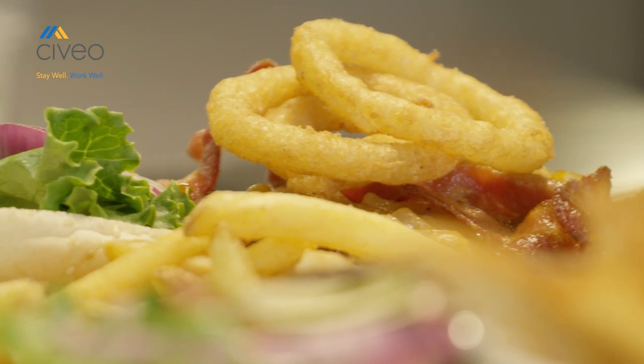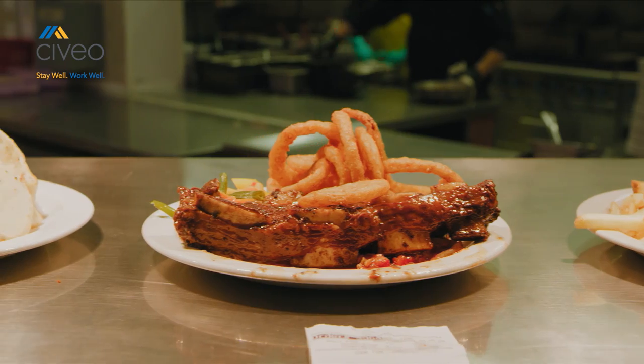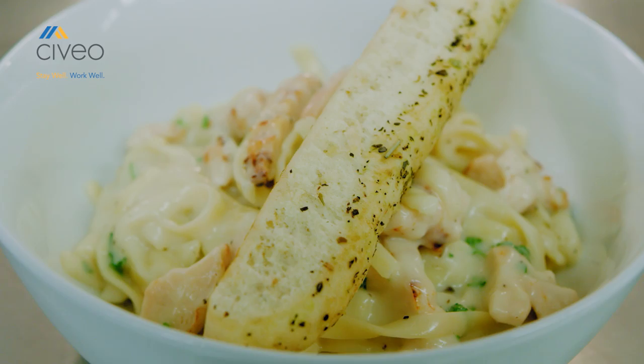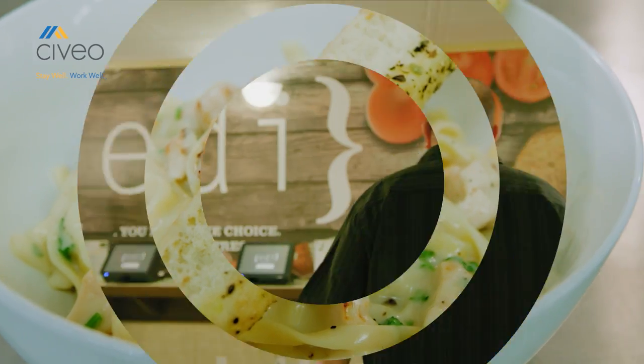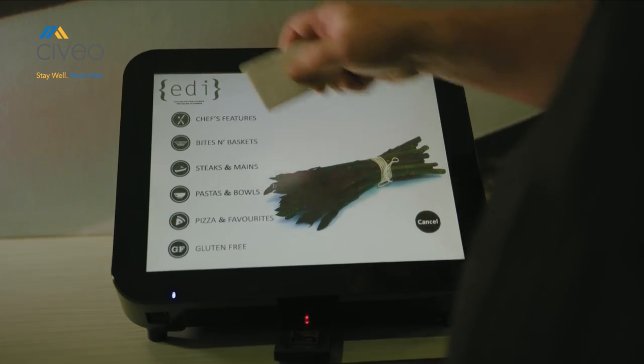Our guests need fresh and delicious food to maintain peak performance in their demanding profession. Eddie gives our guests freedom to choose from a wide variety of fresh and delicious options, choosing from an a la carte menu designed and prepared by world-class chefs.